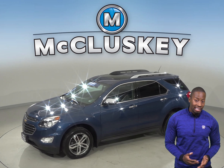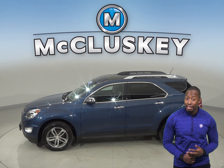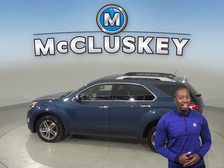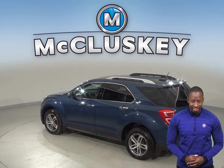Parking and reversing will now be easy, thanks to the backup camera. This SUV has everything you need to make it a safe and reliable car, such as dual front and side impact airbags, ABS brakes, and a low tire pressure warning system.